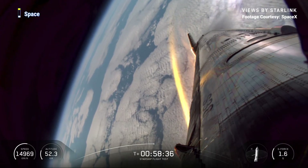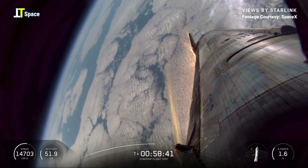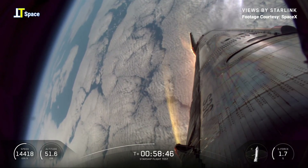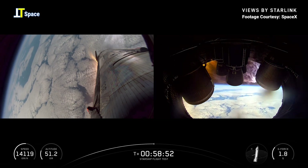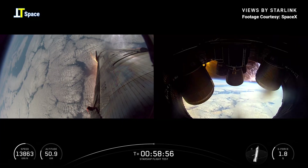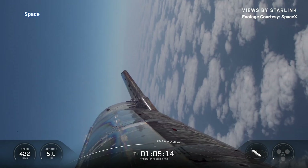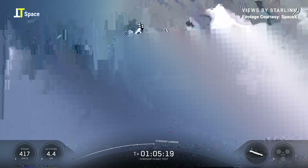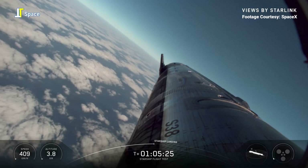Vehicle is now at maximum dynamic pressure. That was basically our reverse max Q — the most aerodynamic stress it's going to see during re-entry. We just passed through it, so we're past peak heating. The ship is making its turn for final approach — here's the aggressive final turn that will position it right behind the launch and catch tower.